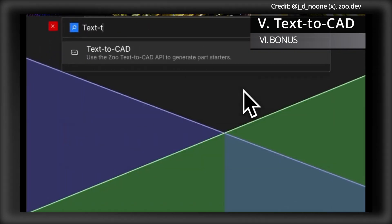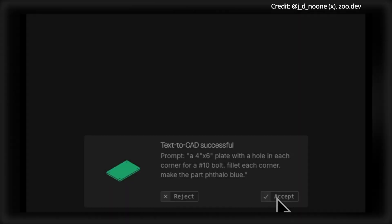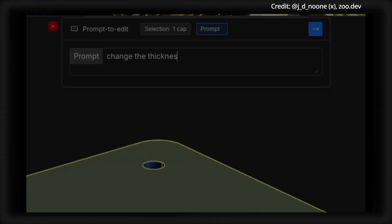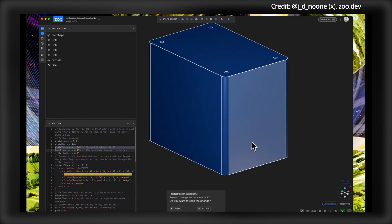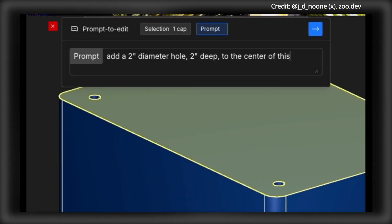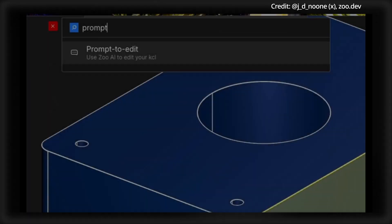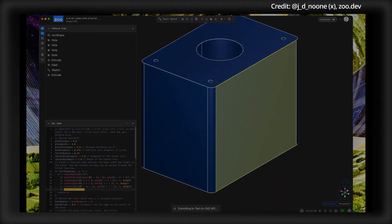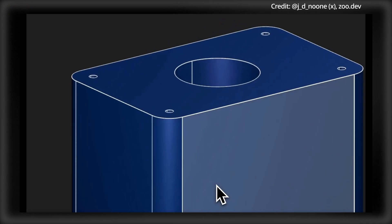Another breakthrough just unlocked anyone's ability to create anything in the real world, thanks to Text2CAD from Zoo.dev — an open-source interface that transforms natural language into computer-aided design files. Text2CAD uses a combination of the Design API and Machine Learning API to analyze training data and generate CAD files. With a simple text prompt, users can describe the model they need — be it a mechanical part or an architectural component — and the system creates a detailed, importable CAD file compatible with most major CAD programs.